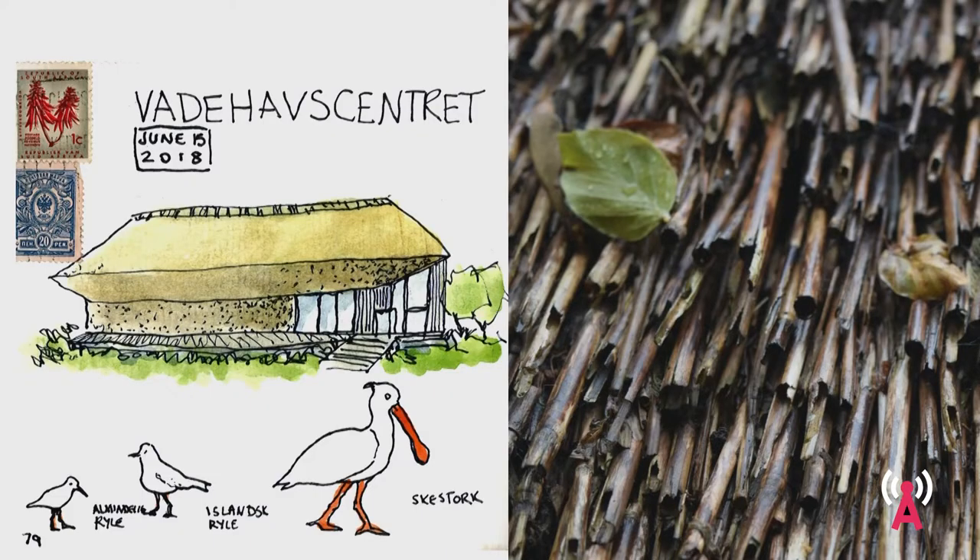Thatch was actually the perfect building material for this location — the Wadden Sea Visitor Center is located in the middle of a nature preserve, with a lot of protected flora and fauna. This began to make me think about the environmental advantages of returning to traditional building. And above all, one type of thatch in Denmark got me incredibly interested: seaweed thatch.